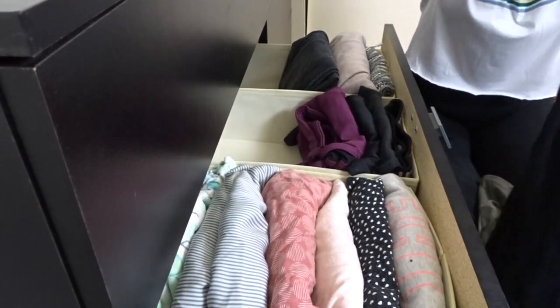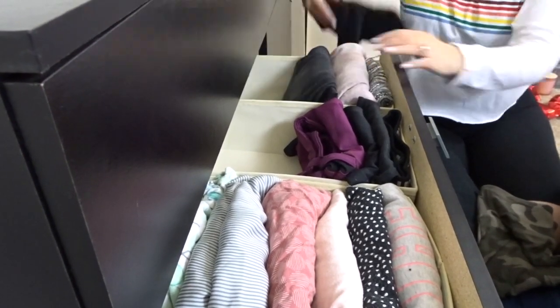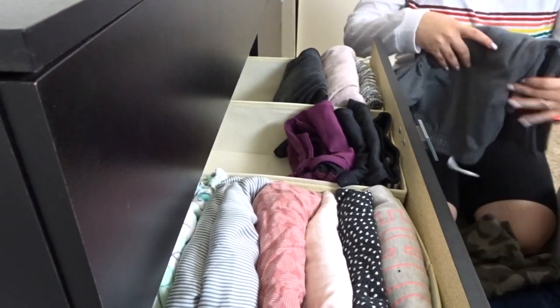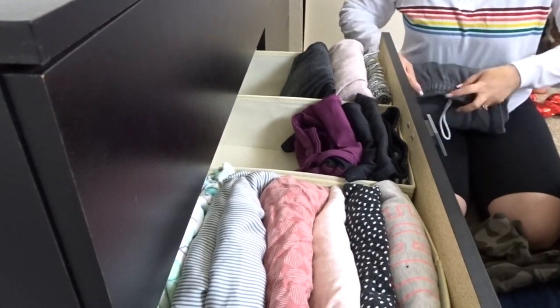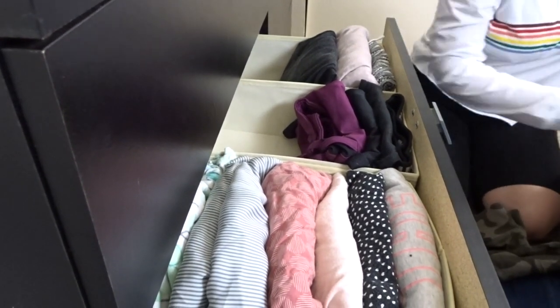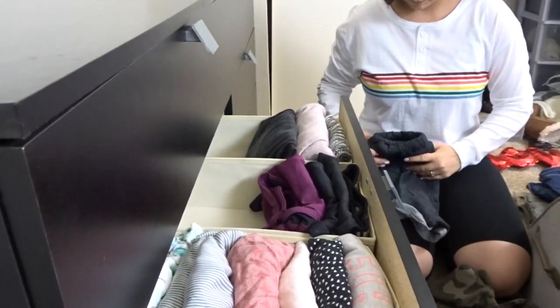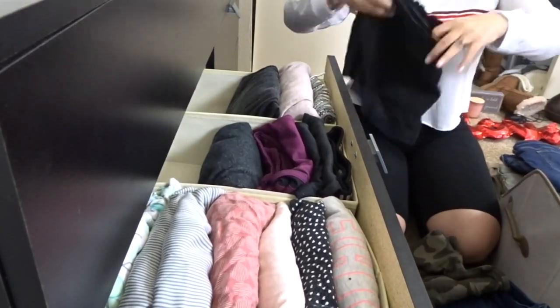I've had my dresser set up like this for probably about two weeks now and it is still staying super duper organized. This system has worked really well and it even works for my husband too. I just love the way this is set up, so I highly recommend doing this if you're trying to stay more organized because it's worked really well for us.